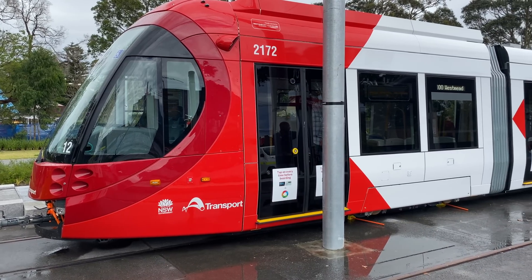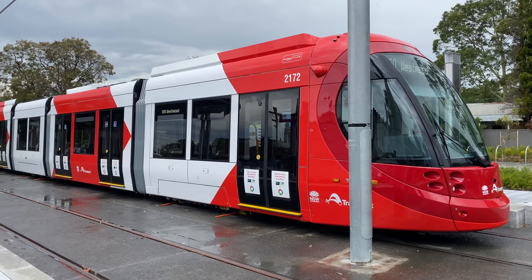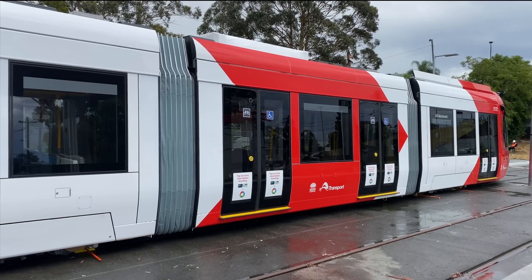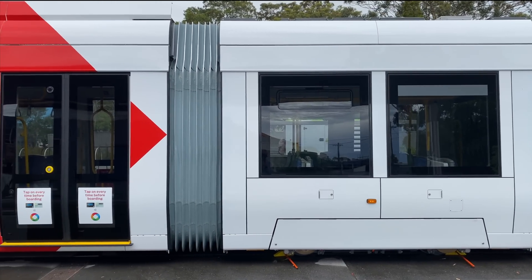Although they look similar, these new CAF Urbis trams have a number of new and upgraded features. They are also longer, with seven articulated modules rather than five, which makes these trams around 45 metres long. Here is a view of the seven modules — notice how they vary in length and that some have bogies whilst others don't.